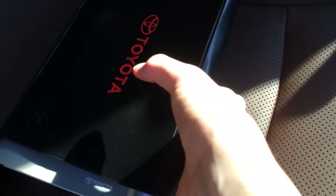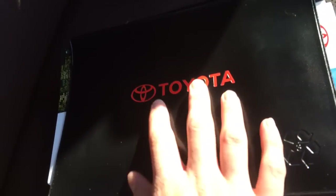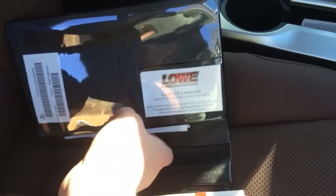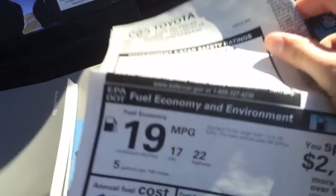So without further ado, we'll go ahead and get into the book. It's got the standard Toyota recycled owner's manual, the same one that comes on the Tundra. Opening this up, we've got the window sticker here.